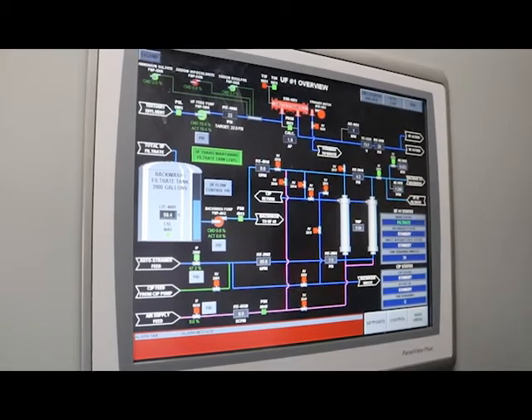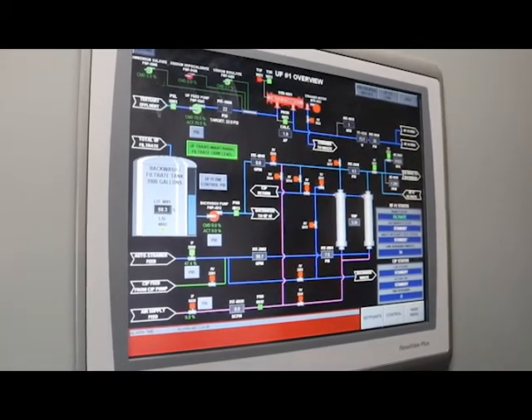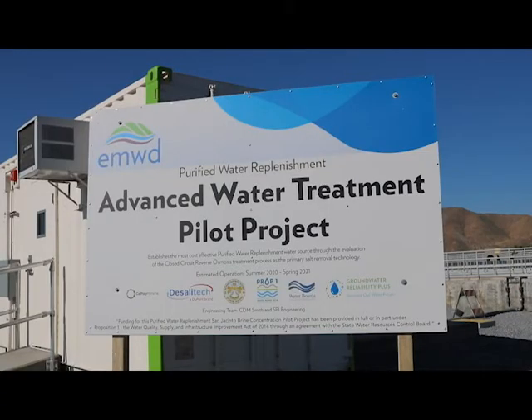EMWD would like to thank its funding and technical support partners for their support of the project, including the State Water Resources Control Board, the Metropolitan Water District of Southern California, DeSalatec, and Cal Poly Pomona. We appreciate their contribution, both technical as well as funding support, that has allowed us to advance this effort to really test whether this technology is going to be not only beneficial to EMWD, but of benefit to the entire water program.